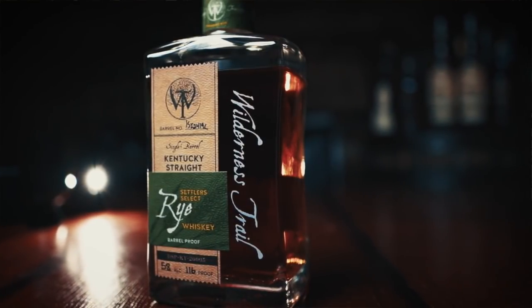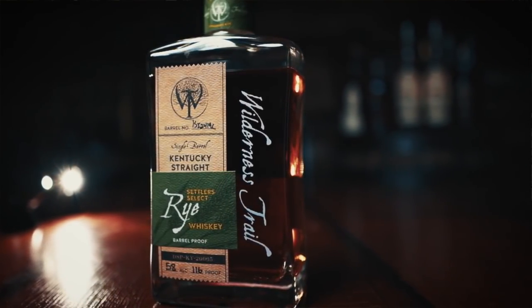Wilderness Trail has been killing it since they started using their extensive library of yeast strains and knowledge to craft some of the most impressive whiskeys we've seen from a newer distillery. I love their bourbons, but this one right here — their rye — is easily my daily sipper when it comes to rye whiskey as of late.